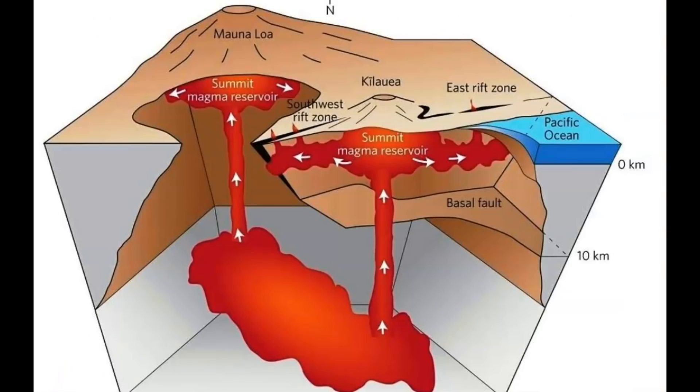Mauna Loa and Kilauea are connected in that they get their magma supply from the same system. Because of different plumes feeding into the system, they both inflate at roughly the same time, but one will erupt where the other doesn't.